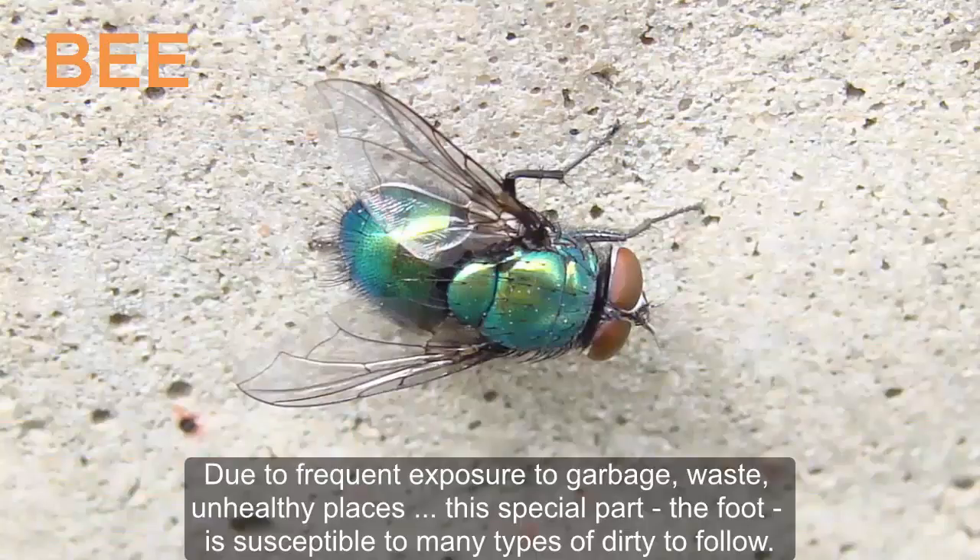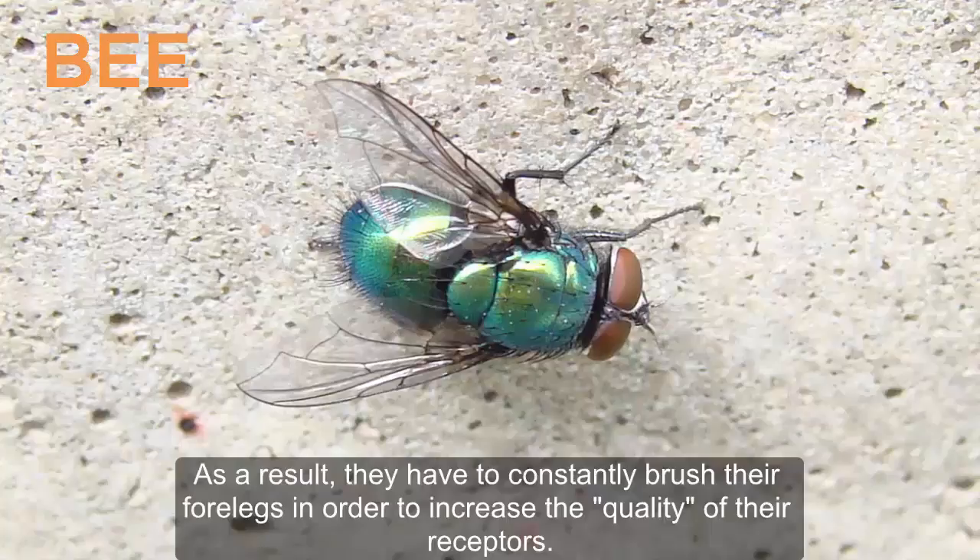Due to frequent exposure to garbage, waste, and unhealthy places, this special part — the foot — is susceptible to many types of dirt. As a result, they have to constantly brush their forelegs in order to increase the quality of their receptors.